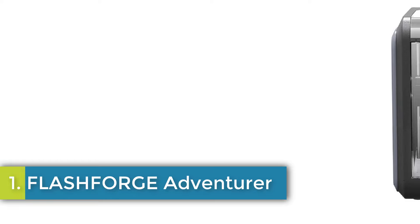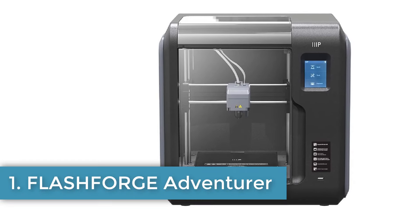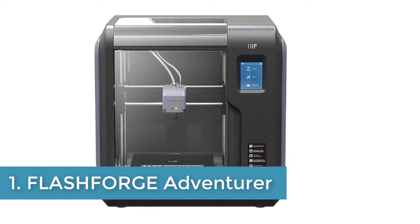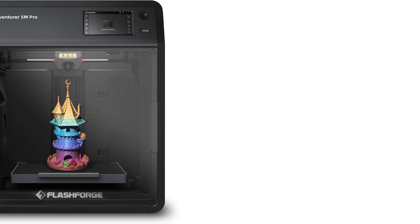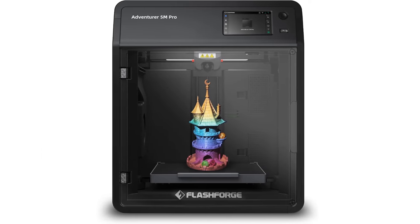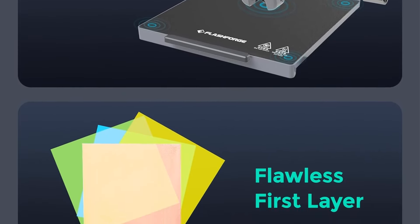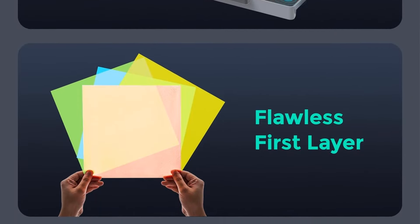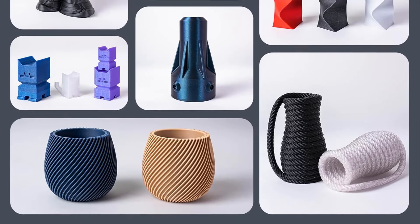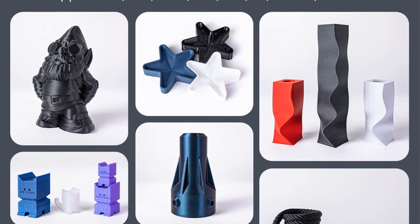Number 1: Flashforge Adventurer. The Flashforge Adventurer 5M Pro 3D printer is a high-speed, efficient, and user-friendly 3D printing solution that offers a range of features to enhance creativity and productivity. With a maximum travel speed of 600 mm per second and quick nozzle heating, this printer allows for swift realization of designs without compromising on quality.